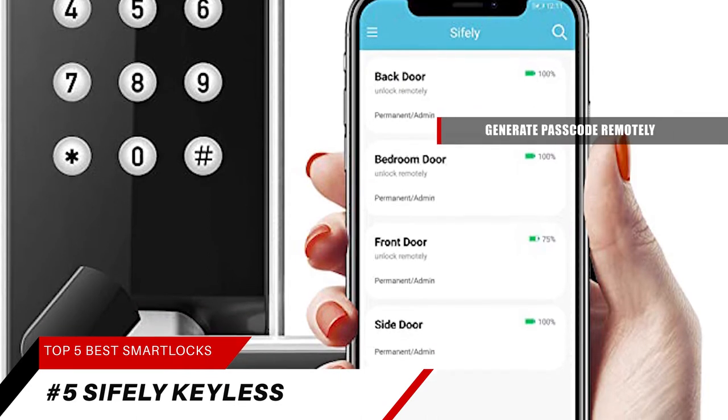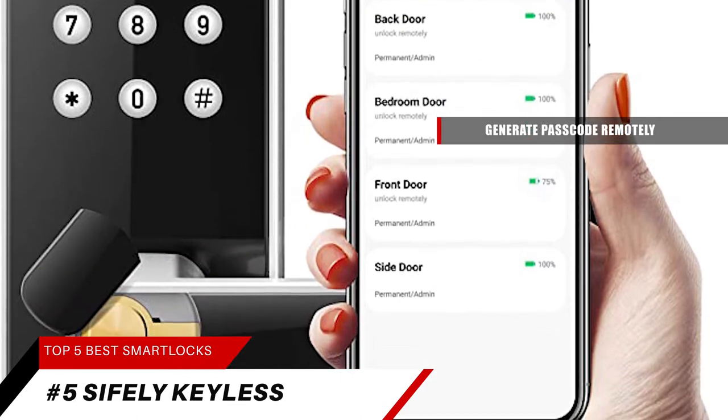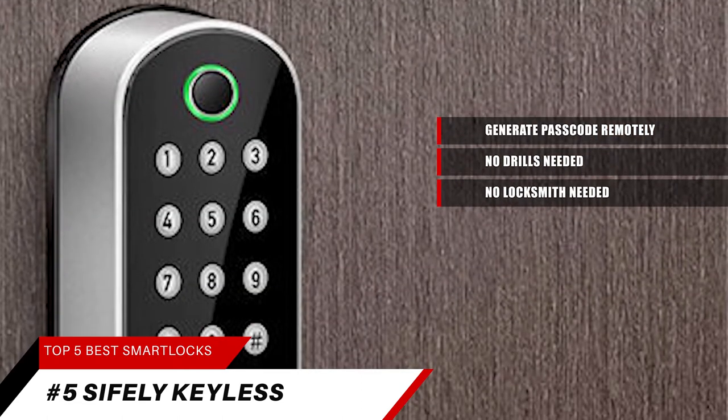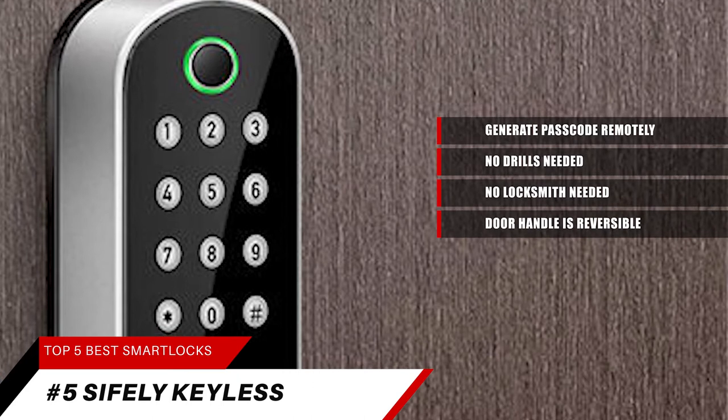You can generate passcodes remotely and share them with your visitors. This smart lock is easy to install in minutes with just a Phillips screwdriver by following a short instructional video. No drills needed, no locksmith needed. This door handle is reversible for both left and right-handed doors.